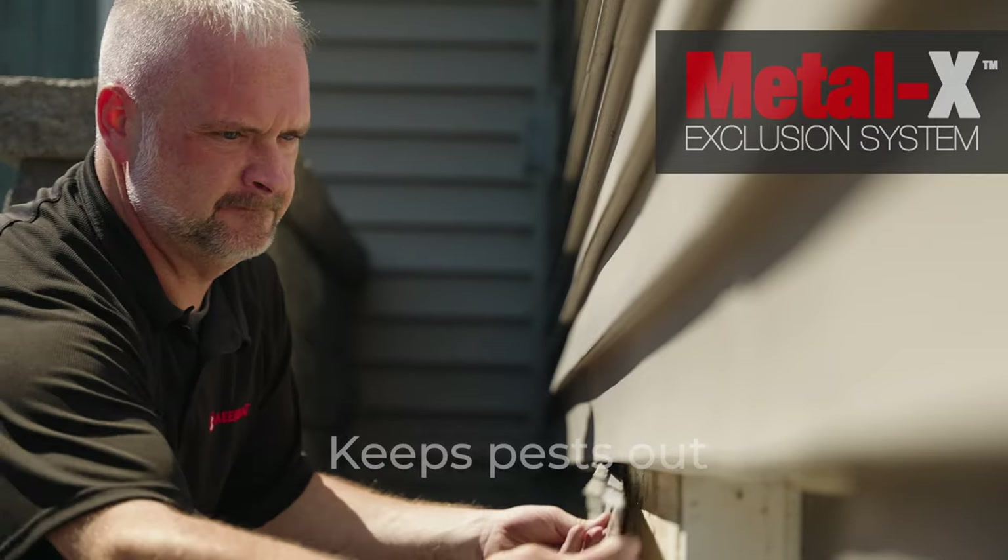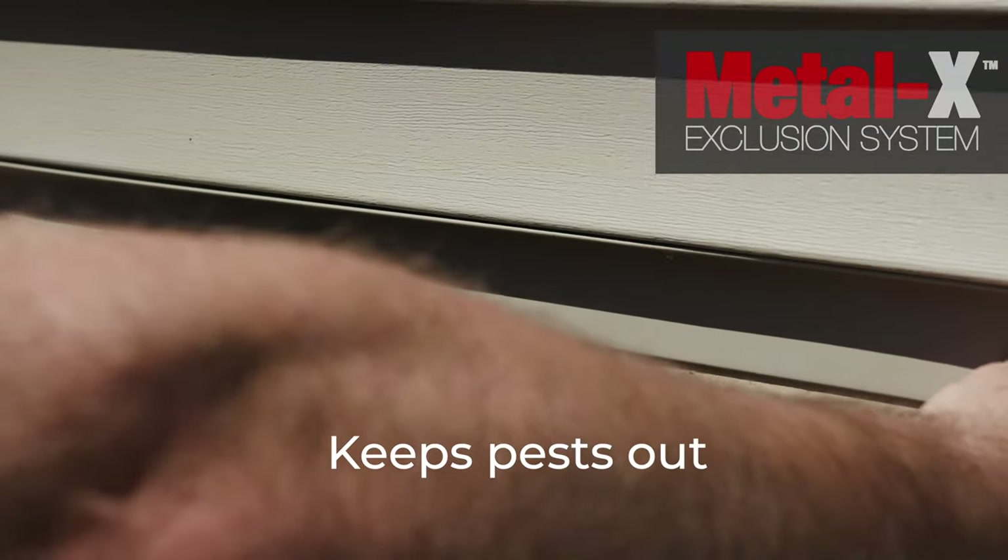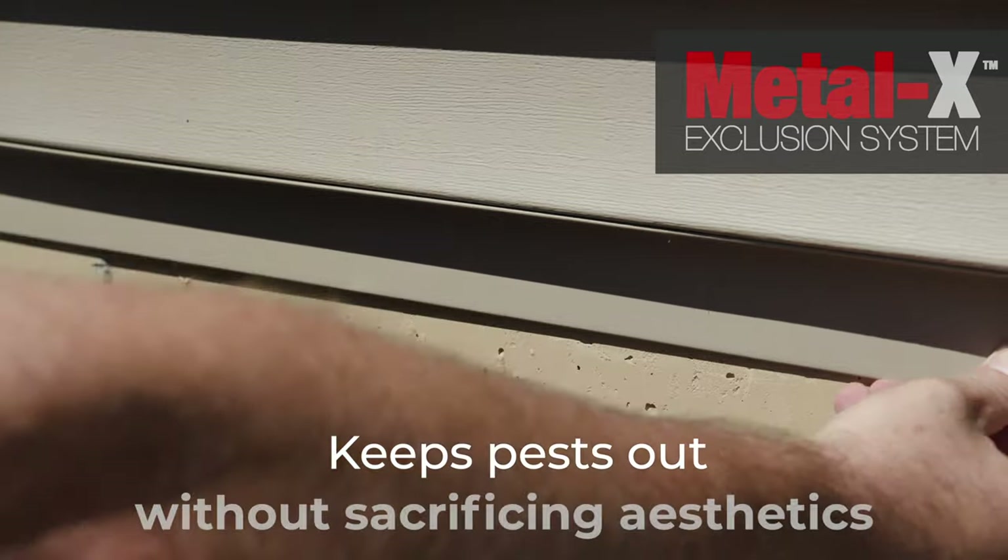The idea behind the Metal X exclusion system is to keep pests out for good. It's a permanent solution for mice, and a solution to keep insect activity out of the sill plate as well.